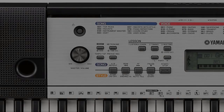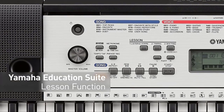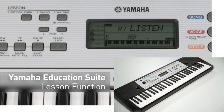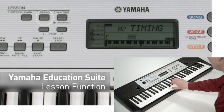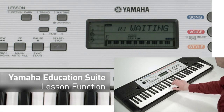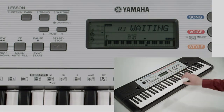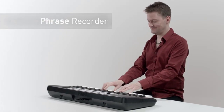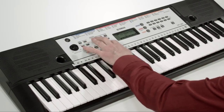With a 9-step lesson function when connected to your computer, the YPT-260 makes learning fun and effective. From beginner to advanced, the Yamaha YPT-260 is the perfect keyboard for anyone looking to broaden their musical horizons. The YPT-260 features 40 built-in songs and 50 onboard accompaniments, as well as a 9-step lesson function to help new musicians develop their playing skills. It also includes a Yamaha Education Suite, and an aux input that allows you to play along with music from a phone, tablet, or computer.